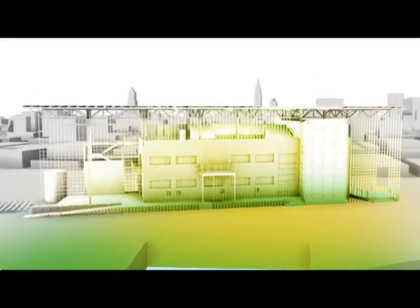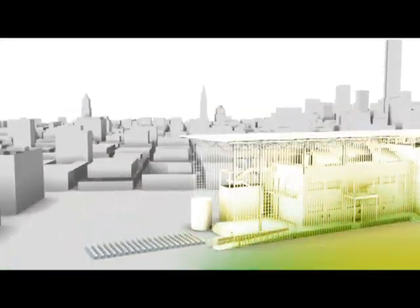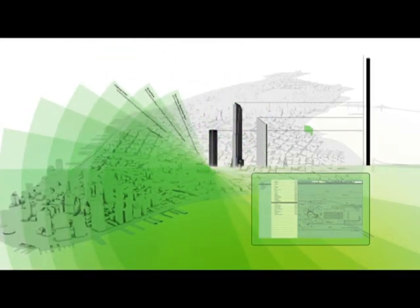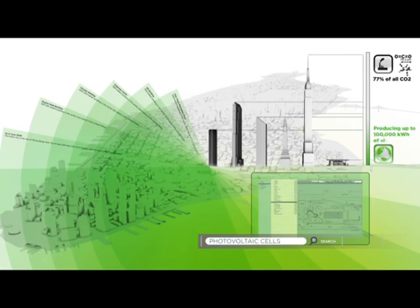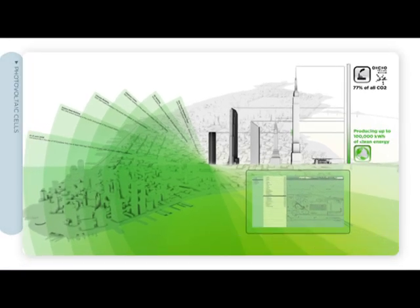Let's back up for a second and think about the average building in Manhattan. Powered by fossil fuels and nuclear power, 77% of New York's CO2 emissions come from buildings like these, making our air quality among the worst in the country.